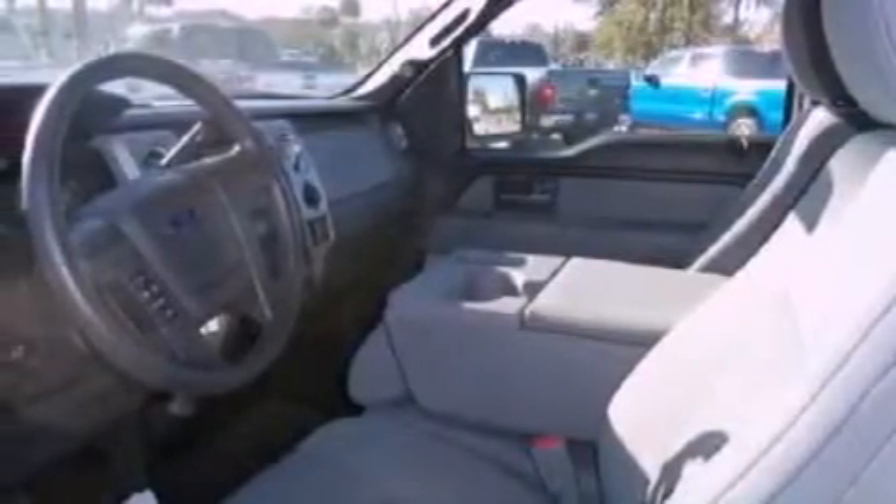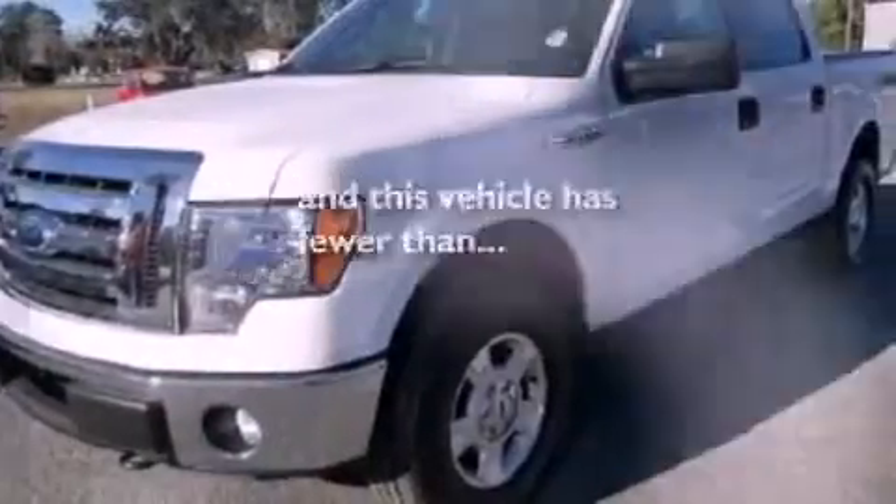An anti-lock braking system, cruise control, and this vehicle has fewer than 20,000 miles on the odometer.